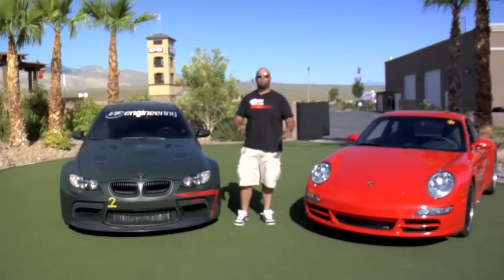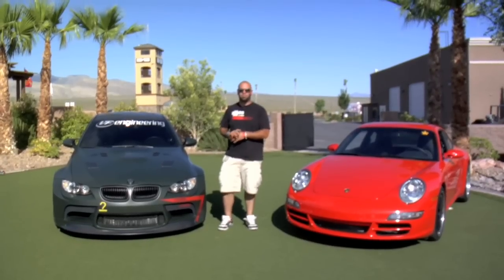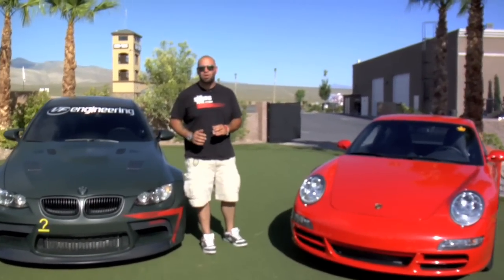We've had fun here today. I'd like to thank my friends at VF Engineering for inviting us out to drive this metal. You can check out mini reviews of all those other cars at VFEngineering.com. I'm Matt Farah and I will see you guys next week.